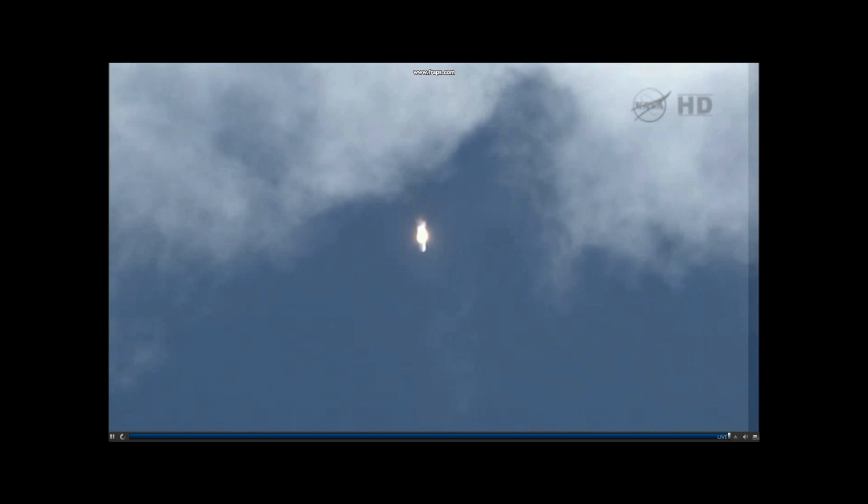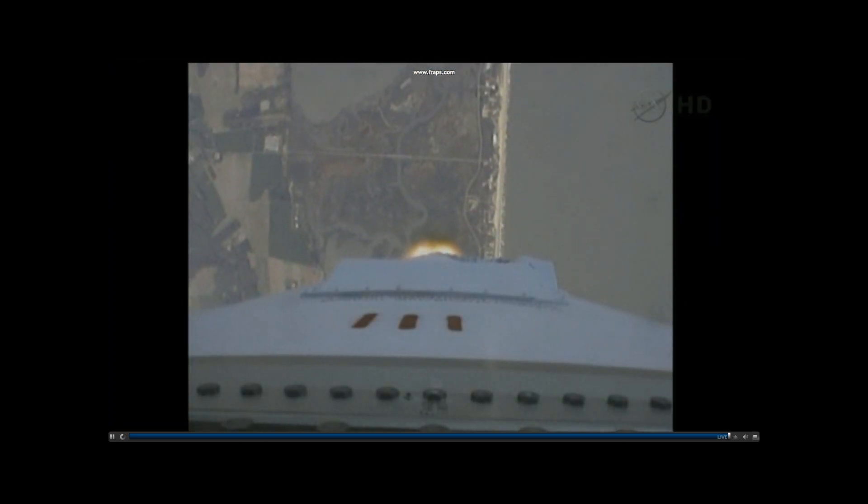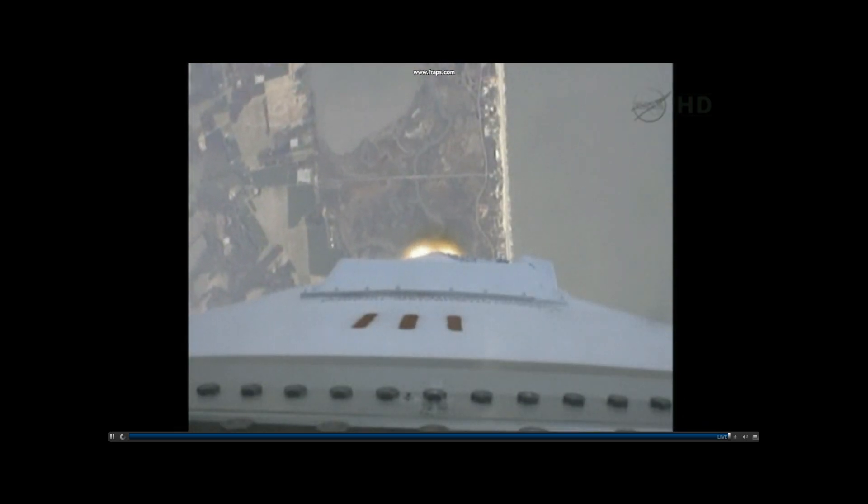Engines are nominal. Power is nominal. TPC is nominal. Core pressure is nominal. Altitude 20,000 feet. Velocity 900 feet per second.